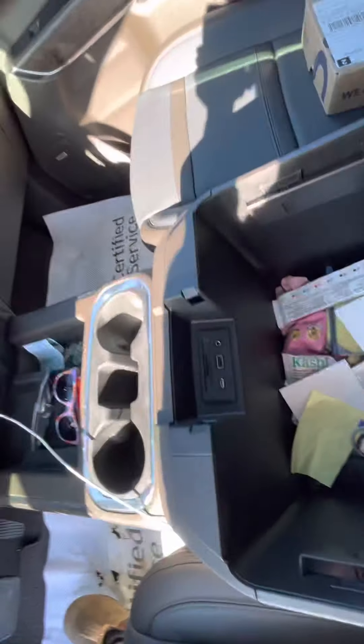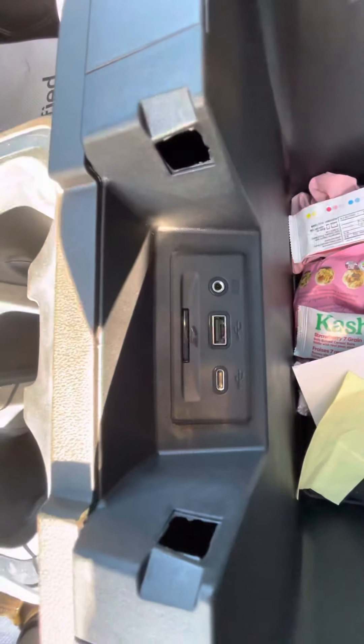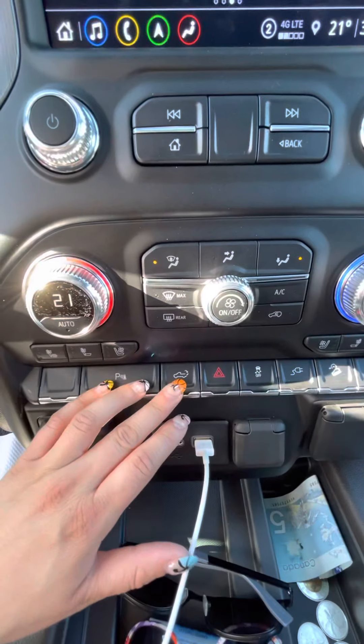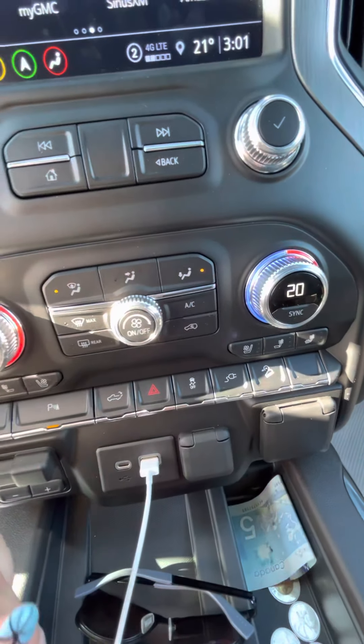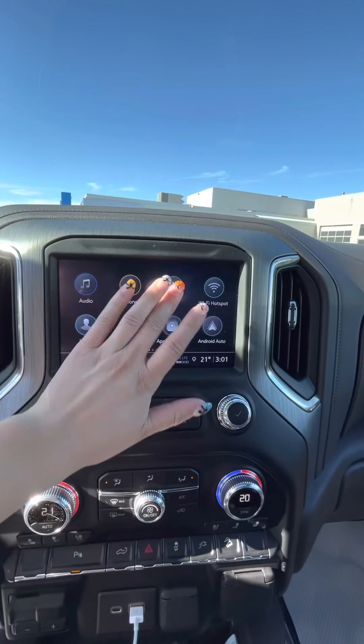There is your USB-C and USB plus SD card connections, your park assist, another button to open your tailgate, and this button powers the plug that's in your box. Of course on your infotainment center you do have built-in navigation.